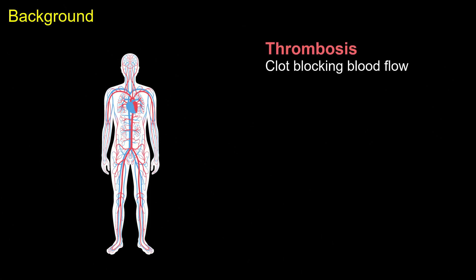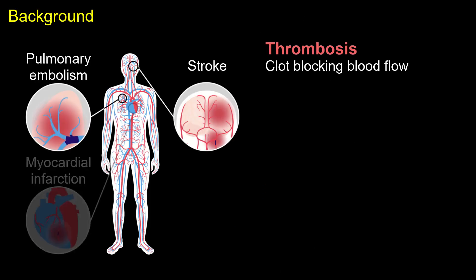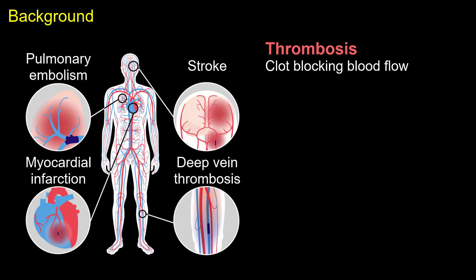Thrombosis is the clotting of blood that blocks blood flow and can lead to medical conditions including stroke, pulmonary embolism, myocardial infarction, and deep vein thrombosis.